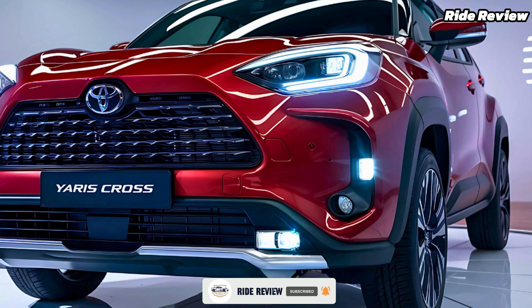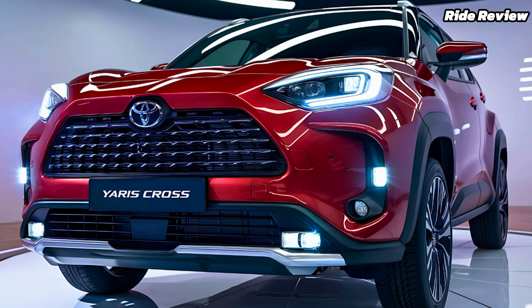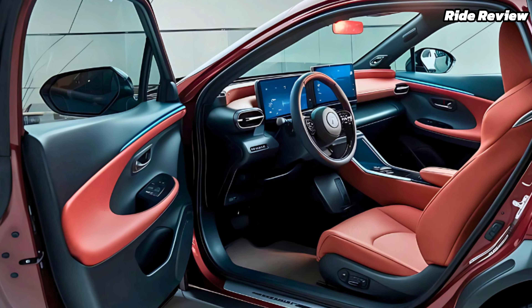With Toyota's self-charging hybrid system, there's no need to plug in, making it a hassle-free choice for both city commutes and weekend adventures.